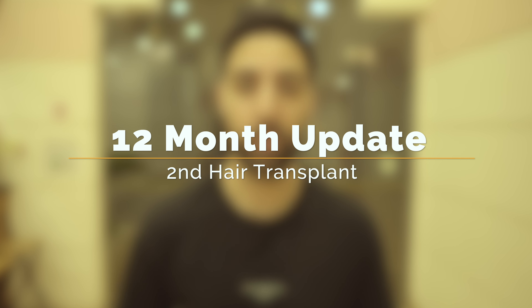Welcome back to the channel guys, my name is Amit and in today's video we're going to be talking about my 12-month update of the hair transplant that I got from Turkey.